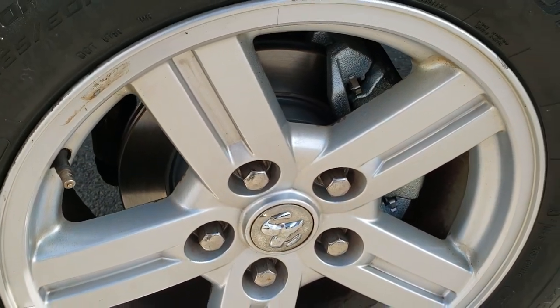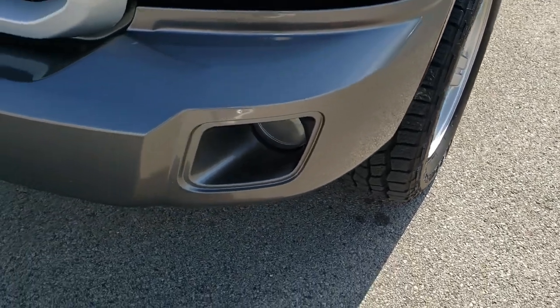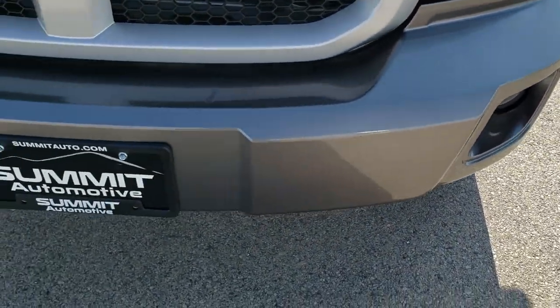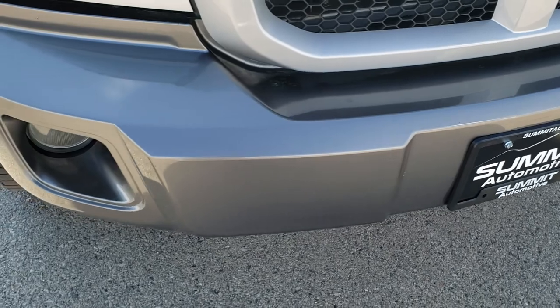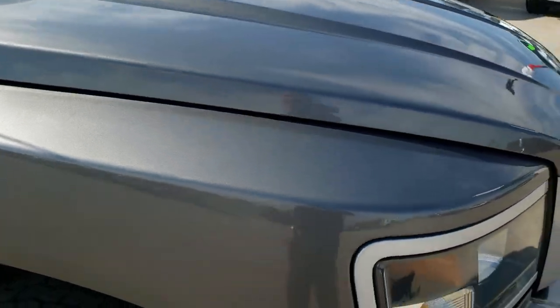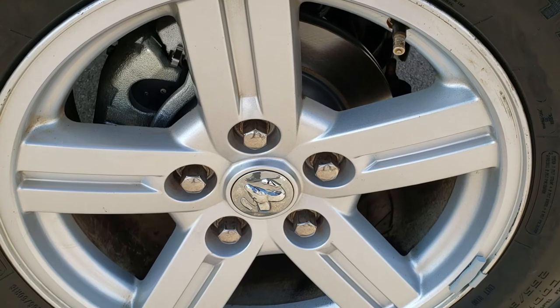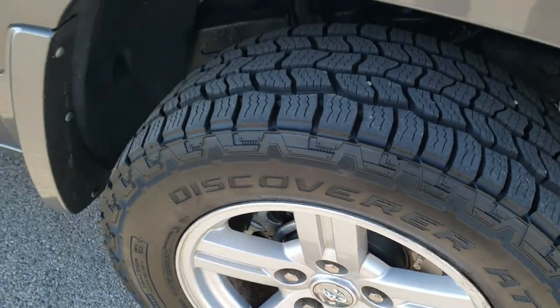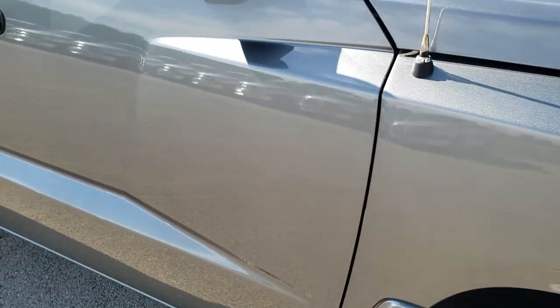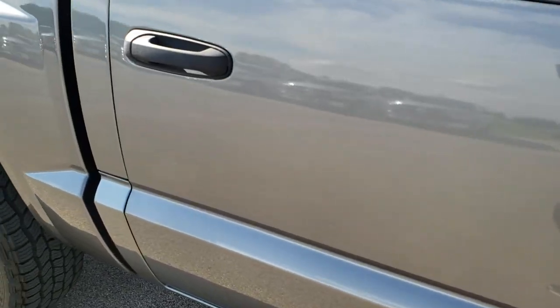Looks like we got brand new front brakes. Didn't see any major scuffs or scrapes on that rim. Factory fog lights, no major dents, dings or cracks on that front bumper. Hood is in pretty nice condition. Passenger side fender is in nice shape as well. And the passenger side rim, very clean. As you go down this side of the truck, you can see just how clean the body is, how reflective and mirror-like that paint is.